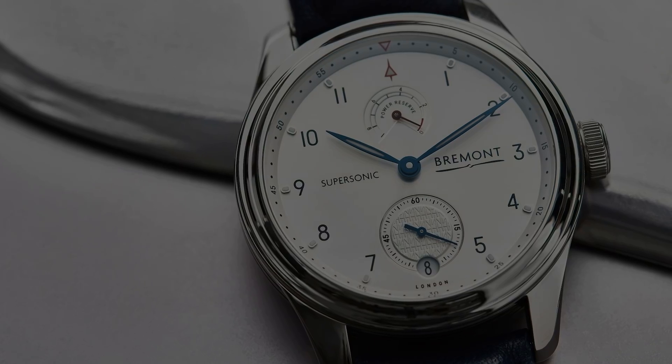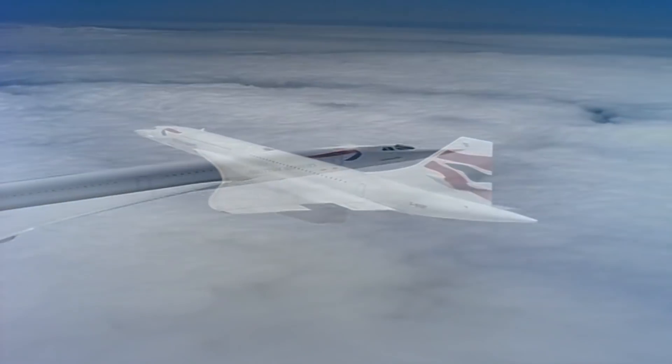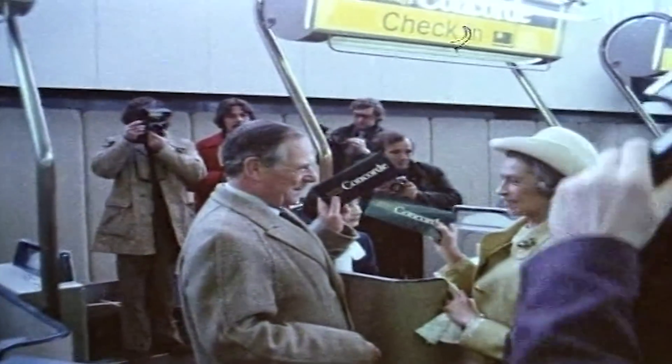Over two and a half million passengers enjoyed supersonic flight on Concorde, slicing through the stratosphere 11 miles above the Earth's surface and at over twice the speed of sound, witnessing the curvature of the Earth below in the deep blue of space above. Rarely does a machine garner such affection, but during her 27-year service, Concorde secured a place in people's hearts.